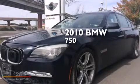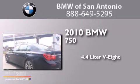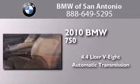This is a 2010 BMW 750. It features a 4.4 liter 8-cylinder engine and an automatic transmission.